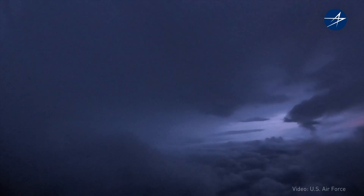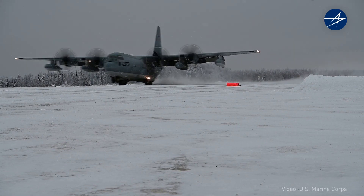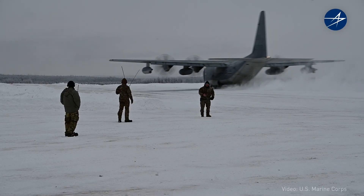Reliable — it's gotten me home every single time. I have flown between two typhoons in the Pacific, in sandstorms. I have landed on frozen runways. No problems, no issues. This plane is perfectly capable of it.